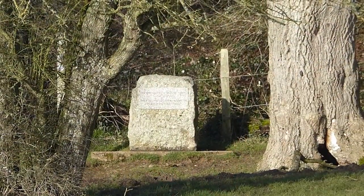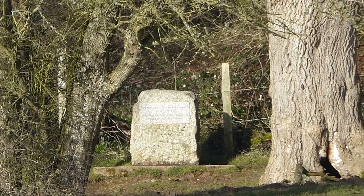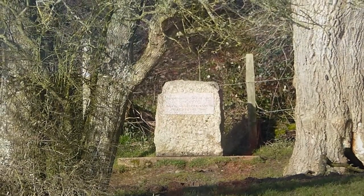This is Thames Head. And over there is the stone that marks the source of the River Thames. Normally you can walk up to it, because in the summer the Thames around here is completely dry — bone dry, no water, it's all channelled underground.